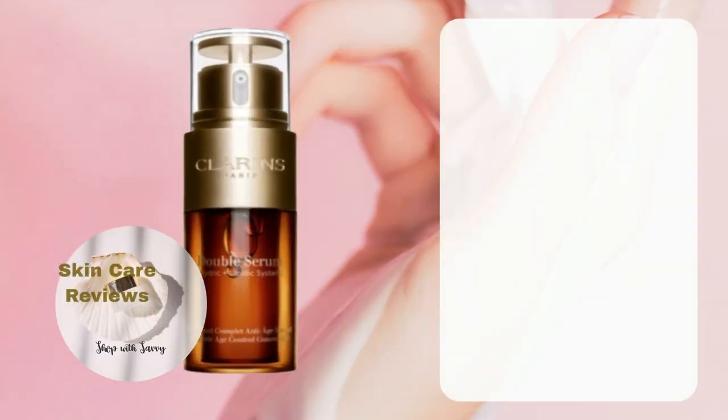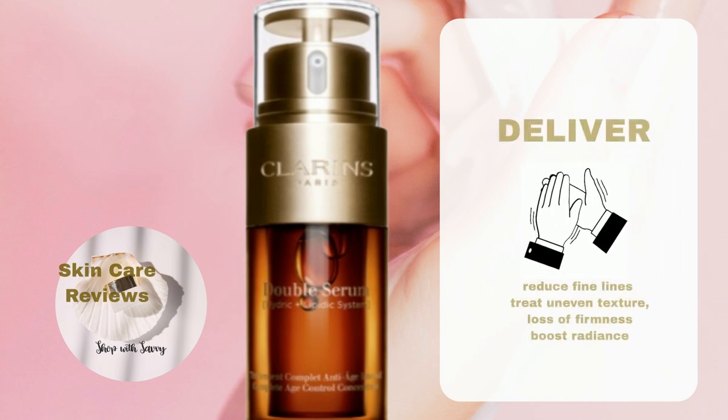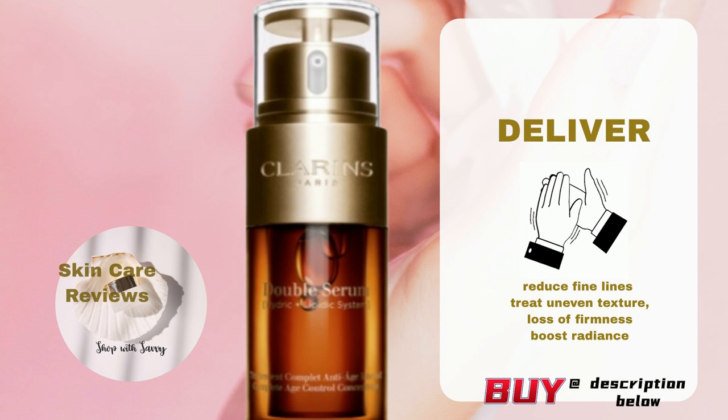In conclusion, this serum largely delivers on its promise to diminish signs of aging by minimizing the appearance of fine lines and improving skin texture and radiance. However, its effectiveness in reducing wrinkles and fading dark spots may be somewhat uncertain. Although it has the potential to cause irritation and breakouts, and individuals with oily skin might not find it the most suitable option, it is generally considered safe for use by most individuals.